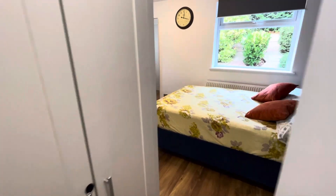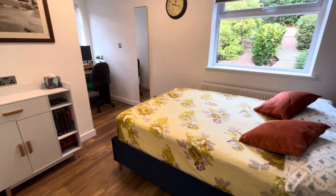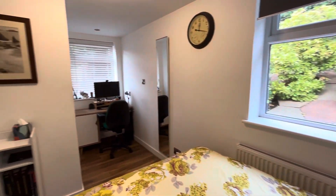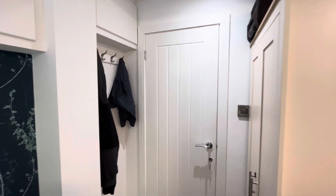We're going to have a look at bedroom one while we're here. The bed and the wardrobes are staying. The desk is optional. Double-glazed window to the side and the front elevation. All of the blinds and curtains in the property will be staying. And we have a coat hook installed just there.